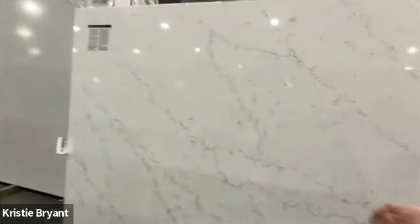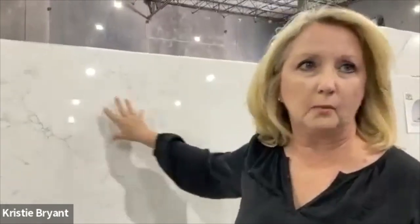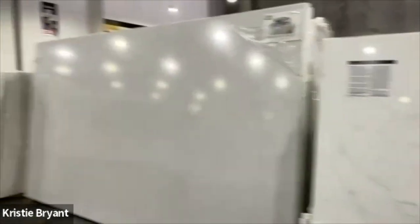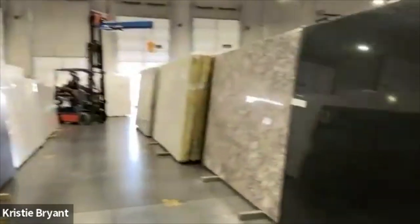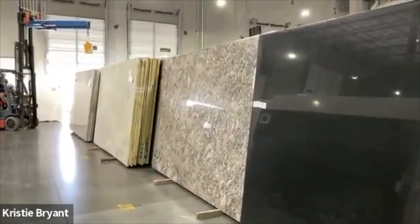There are a couple of things to point out for durability. There's a hardness scale. Quartz is stronger than granite, which is what we're all used to hearing about. And the quartzite side is even stronger than quartz. There are so many varieties of color and styles and so much to choose from. The quartzite side — these are natural stones, so it's all determined by where they come from in the world.